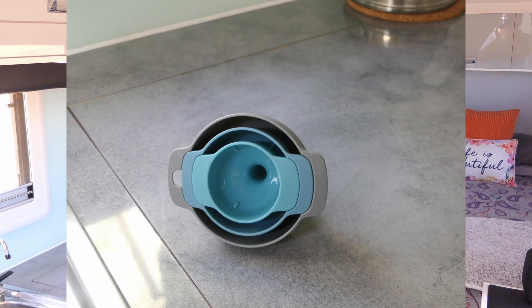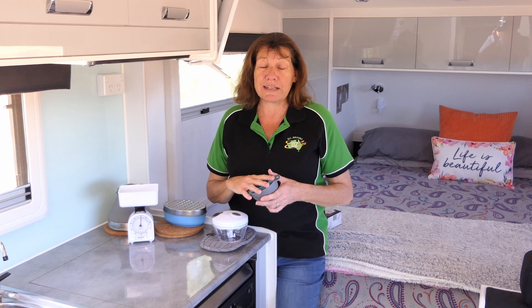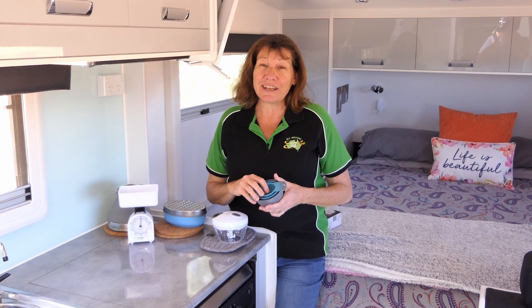So they're just a few things that we have in the van. We use them all the time. Costs next to nothing and also weigh next to nothing. Thanks for watching guys. Safe travels.